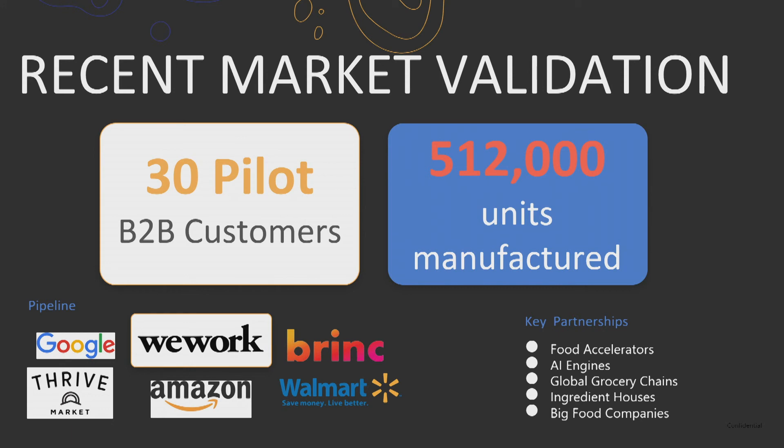Some recent numbers: we have 30 pilot customers and 512,000 food units manufactured, and we have early partnerships with key tech and food brands.